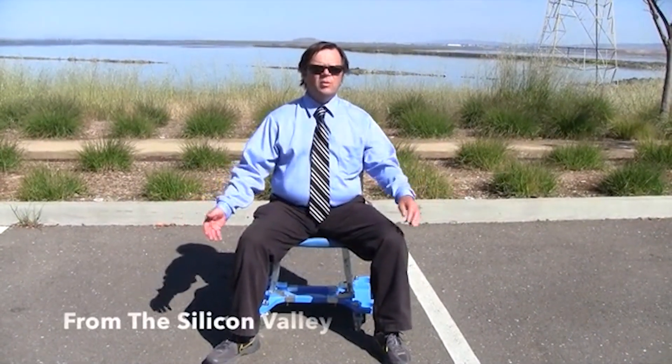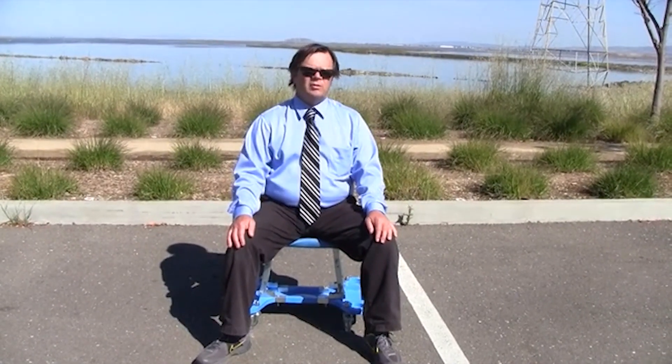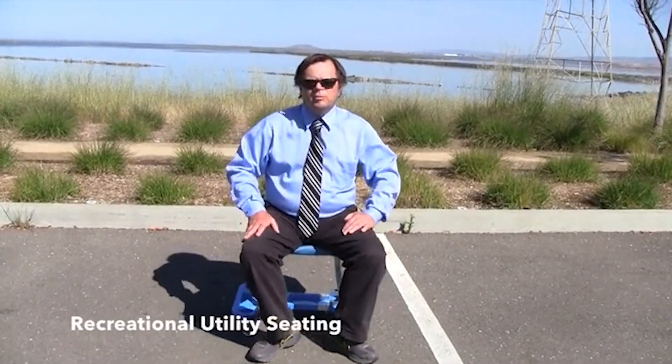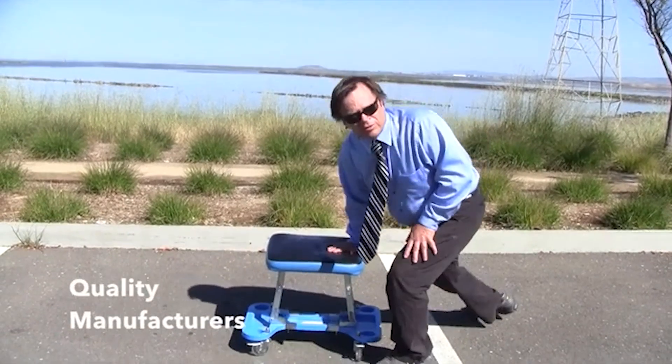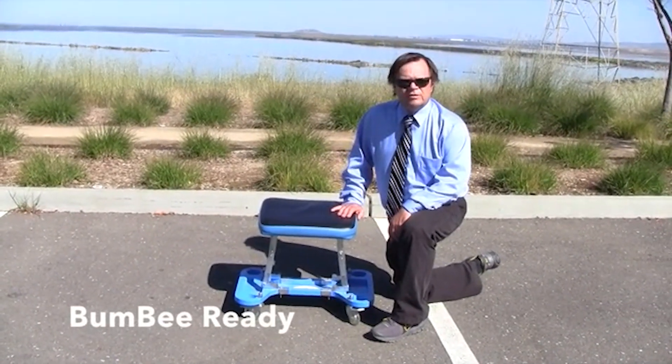When folded flat, the Bum Bee Seat is perfect for transporting to and from tailgating events, and weighing in at only 19 pounds, it is truly the ultimate tailgating seat. Toss it in your car's trunk and have fun anywhere and at any time — perfect seating to take to your favorite gourmet food truck location.